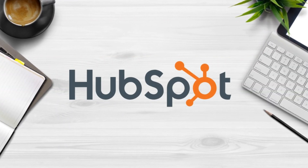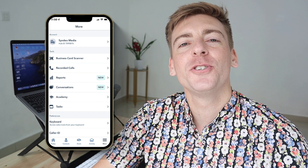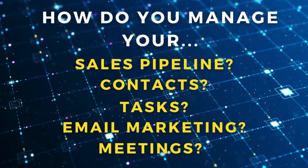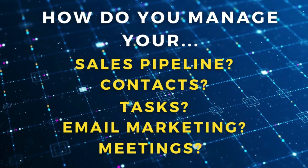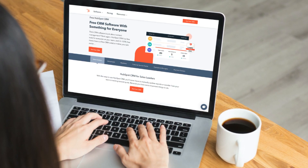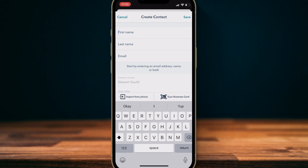Following on from Asana is the HubSpot CRM. The free HubSpot CRM has an app with comprehensive productivity features that are sufficient for small businesses. How do you manage your sales pipeline, contacts, tasks, email marketing, and meetings in your business? If your answer involves using multiple apps and tools, HubSpot's free CRM will take care of all these activities, especially when it comes to maximizing productivity.